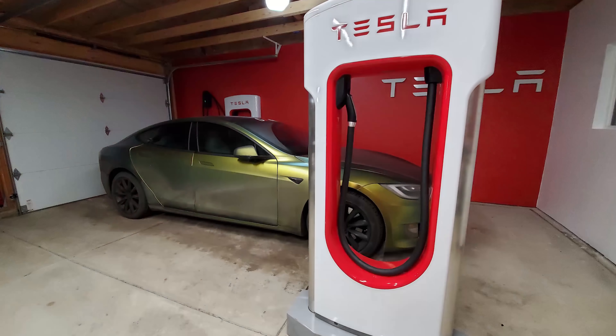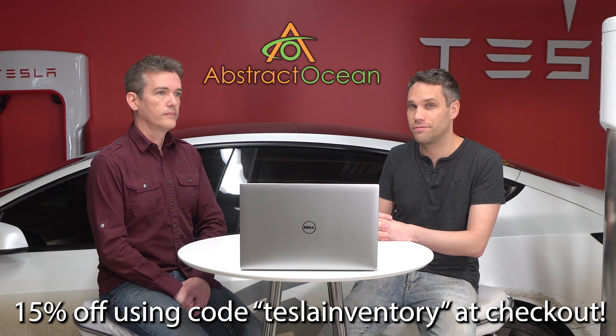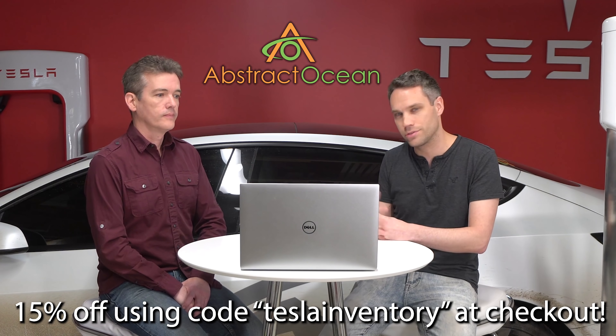It would be great to hear something new about S and X being able to utilize the faster charging as well. Let us know what you think about Version 3 Supercharging down below — are you excited about it, and do you see this more for road trips or around town? Thanks to channel sponsor Abstract Ocean for their support. Check out their website to accessorize your Model S, X, or 3, linked below — use code 'teslainventory' at checkout for 15% off your first order.